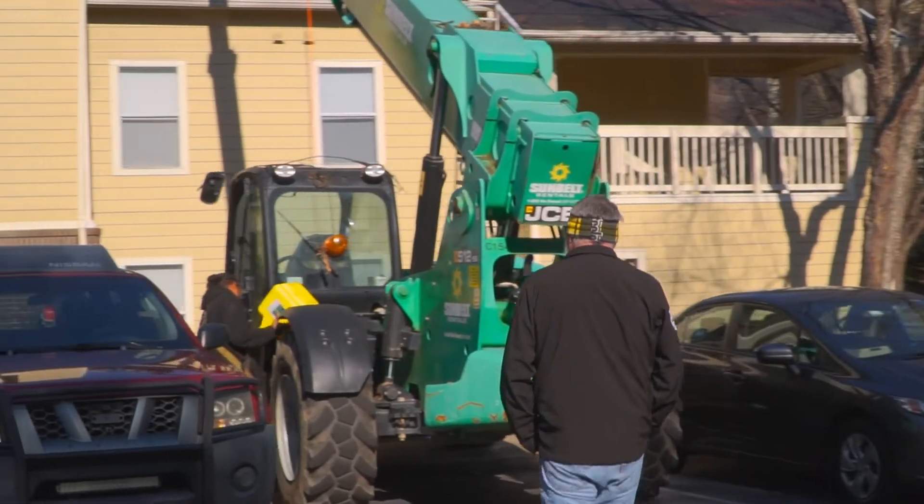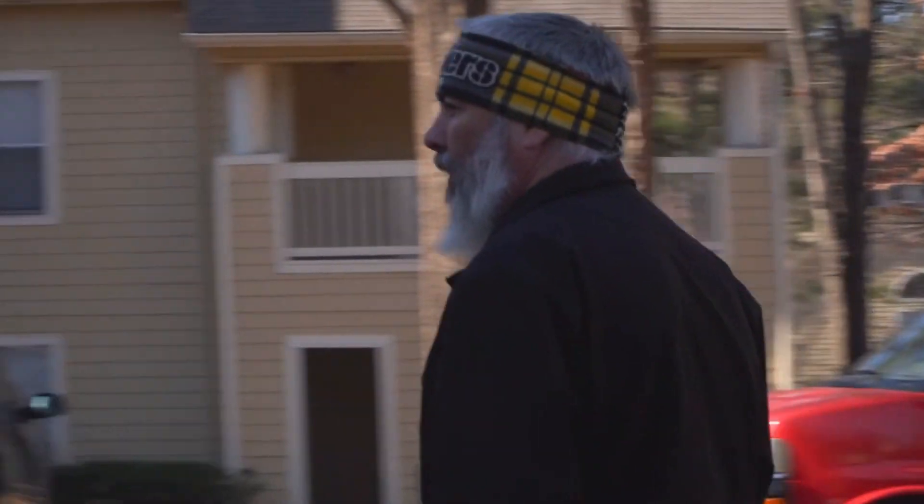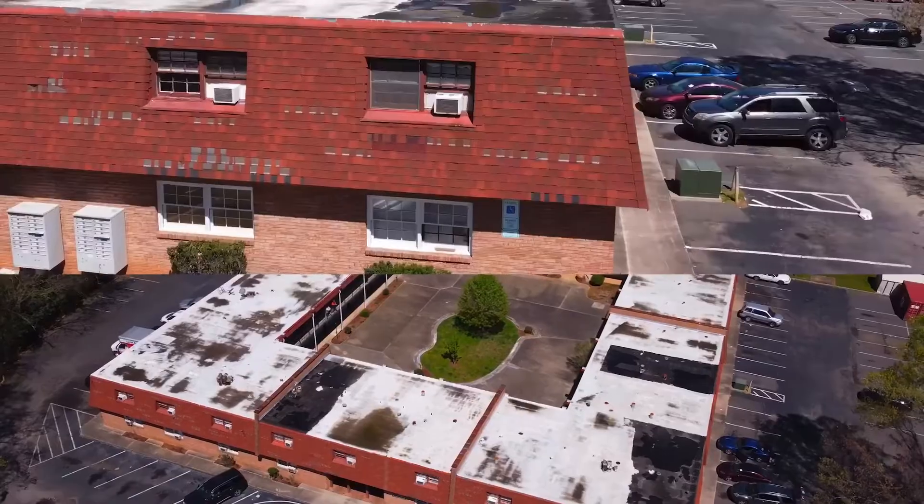My name is David Watson. I work for THS National in the Richmond branch. My job on a day-to-day basis is troubleshooting everything — making sure people are where they're supposed to be, doing what they're supposed to be doing, and making sure they have the materials to ensure that our subs can be successful.